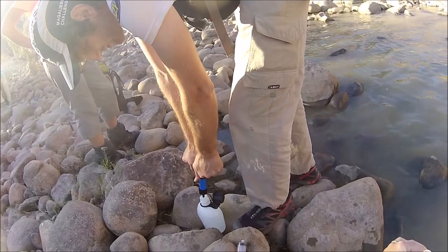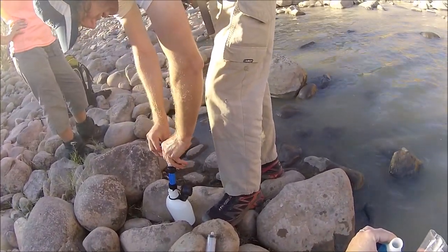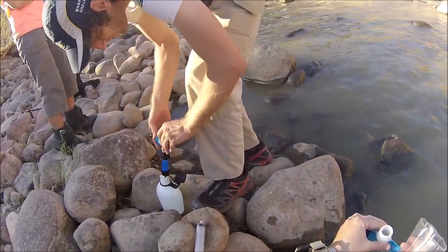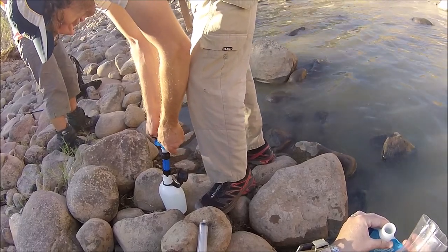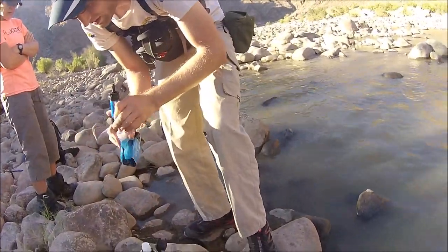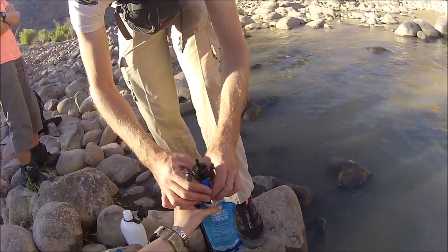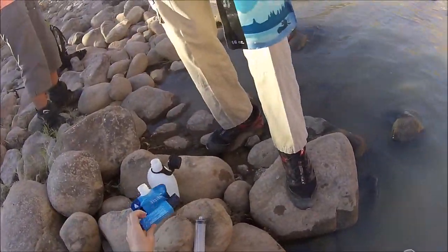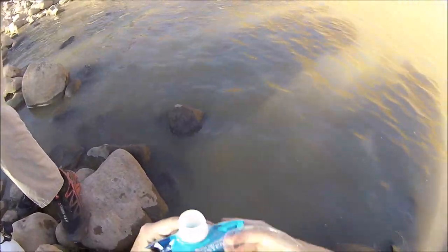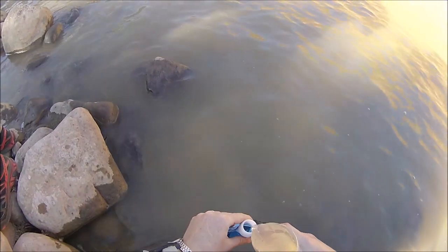It is a bit slow and it takes quite a lot of effort to squeeze the water through the bags, but I really loved this system. The water was amazingly clear and tasted great, and it really gave you peace of mind. The one thing I did not think of was that the entire system would be slightly wet the entire time, and I should have put it inside a Ziploc bag. I really do recommend taking an extra Ziploc bag, and definitely also take an extra cup for scooping water out of the river and into the bags, as it's not easy to fill them up otherwise.